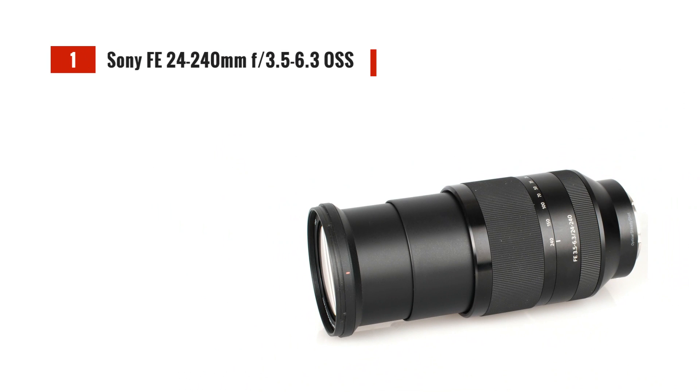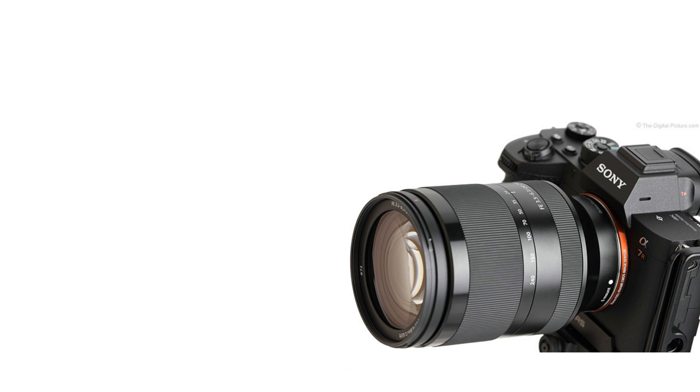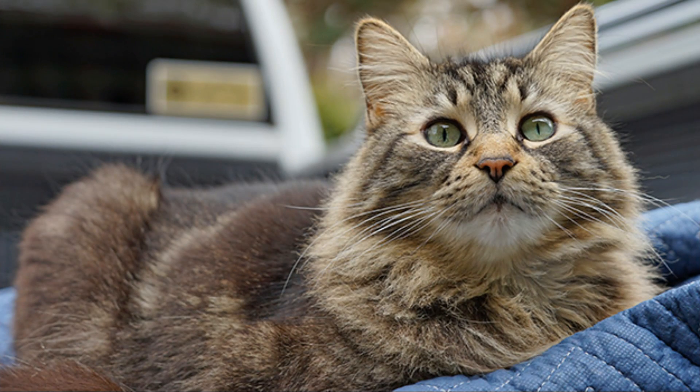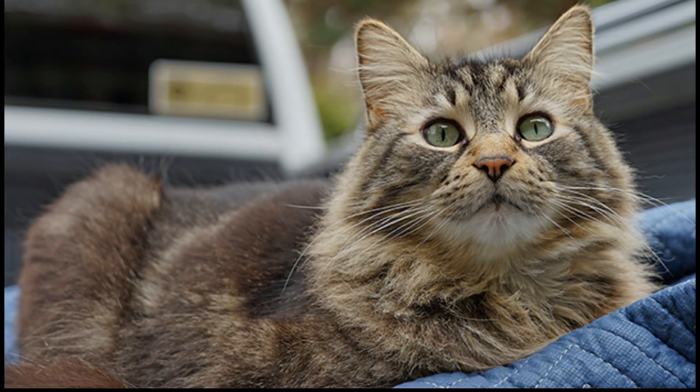Last but certainly not least, we have the Sony FE 24-240mm F3.5-6.3 OSS. This lens is designed for Sony's FE mount and offers an impressive zoom range from 24mm to 240mm. It features a stepping motor for smooth and quiet autofocus and a 3-stop optical stabilizer. With its wide focal range, this lens is perfect for capturing everything from sweeping landscapes to close-up details.